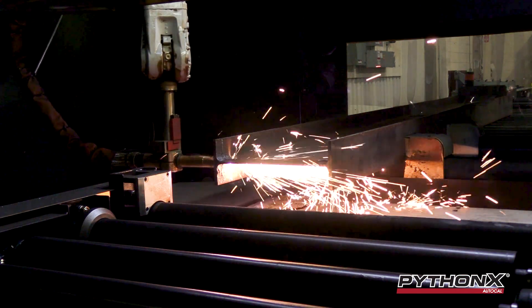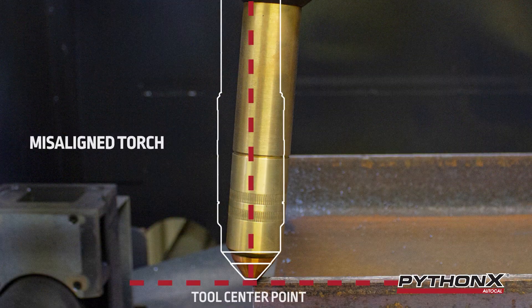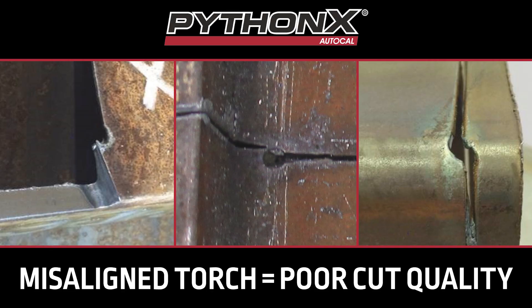Torch misalignment causes your shop to lose efficiencies and compromises the momentum of production, which could result in improper or poor fit-up.